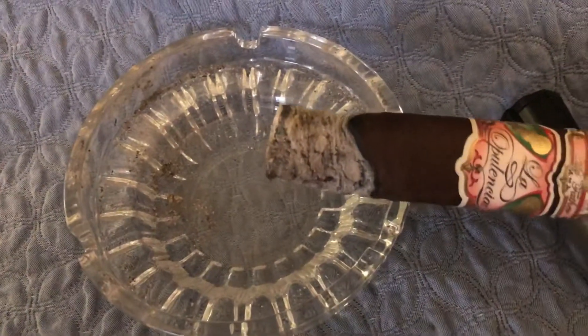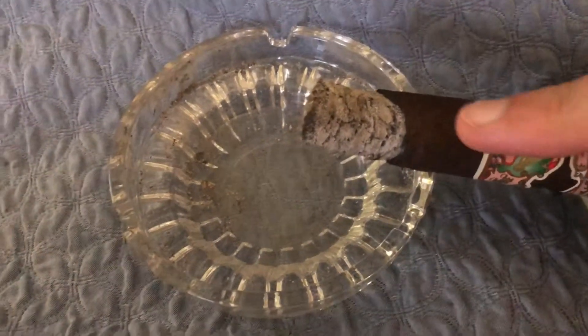The burn's okay. I haven't had to relight it yet. It's holding together very well. That's from the start right there — it's just almost a half inch difference in the height right here. So other than that, I'm liking it so far. Back in a little bit with the wrap up.